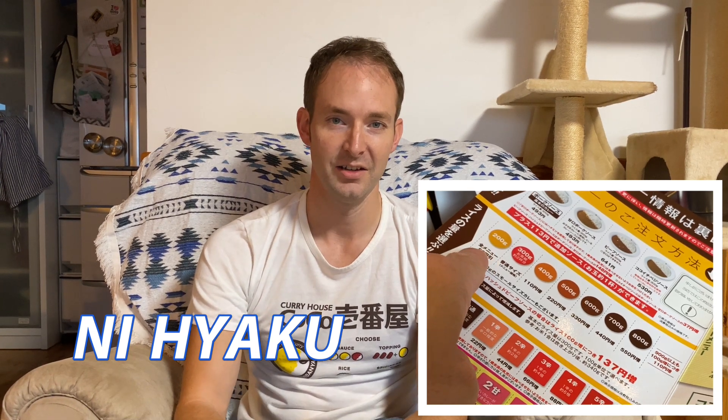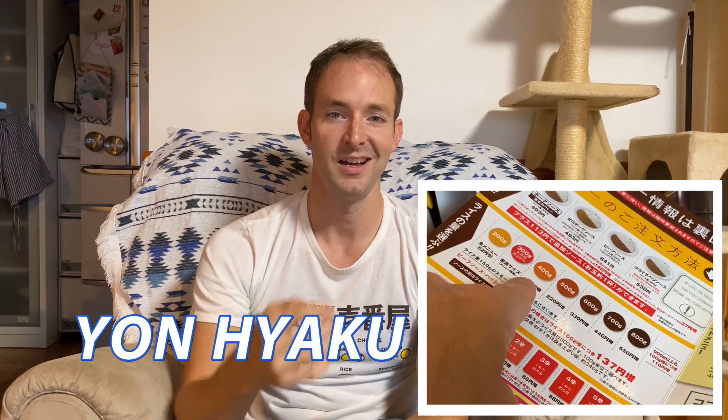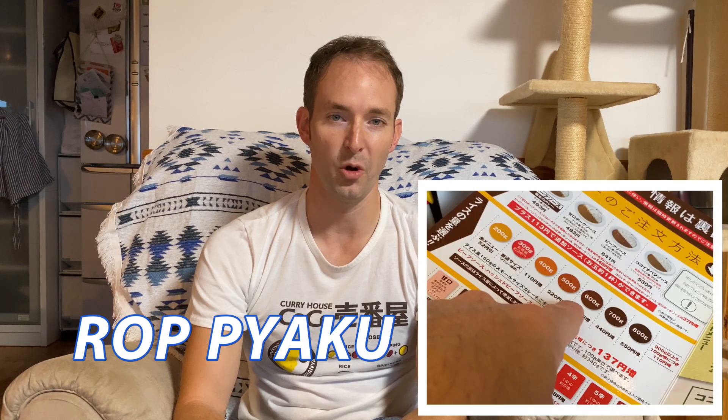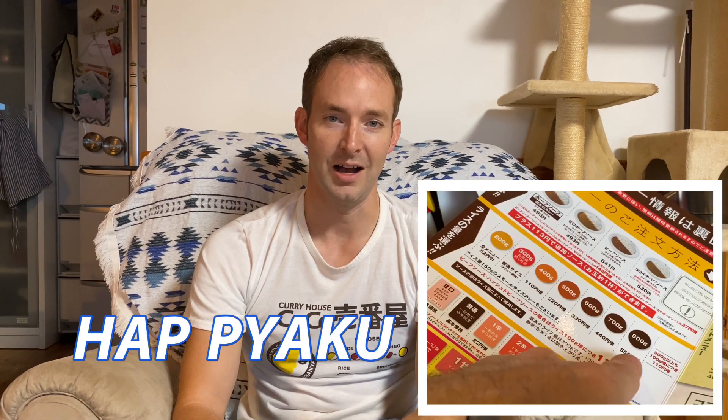Ni hyaku — 200. The regular or standard is sanbyaku — 300. Then you have yon hyaku, go hyaku, roppyaku, nana hyaku, or happyaku.